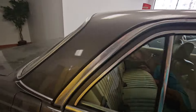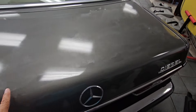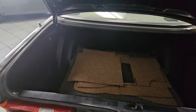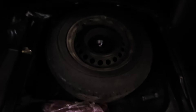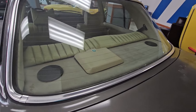Beautiful interior. There's a little stain here on the back of this paint — something was left on it. And there's the original tool kit, and of course it has a full-size spare.